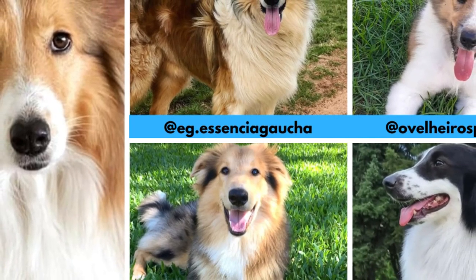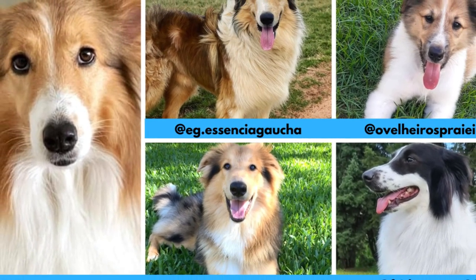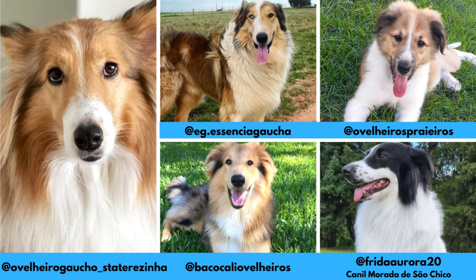First of all, I would love to thank these Instagram profiles for letting me use their photos in this video. If you like the Oveleiru Gauchu and would love to see more of it, definitely check them out.